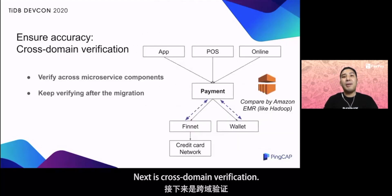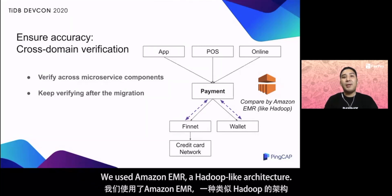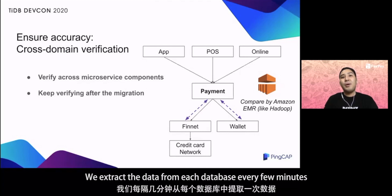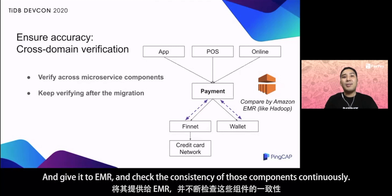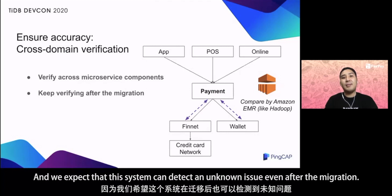Next is cross-domain verification. Since our system is a microservice, we also added a consistency check between the payment component and other neighboring components. We used Amazon EMR, a Hadoop-like architecture. We extract data from each database every few minutes, give it to EMR, and check the consistency of those components continuously. This check keeps running not only before the migration but also after the migration, and we expect this system can detect unknown issues even after the migration.